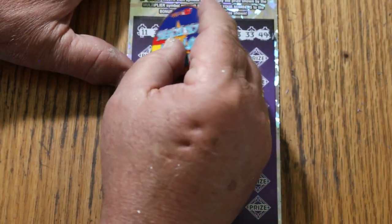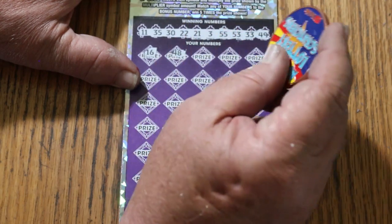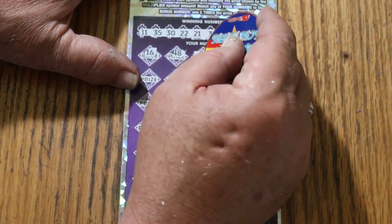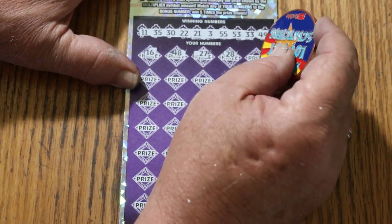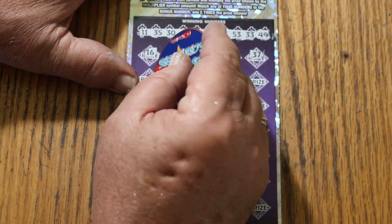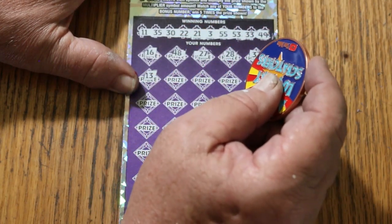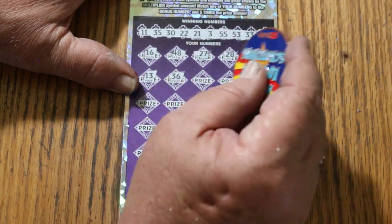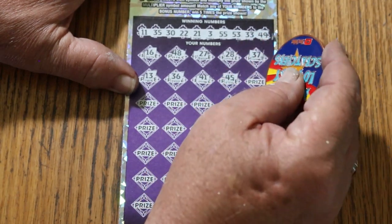Here we go. 16, 48, 27, 28, 37, 13, 15 — nope — 36, 41.